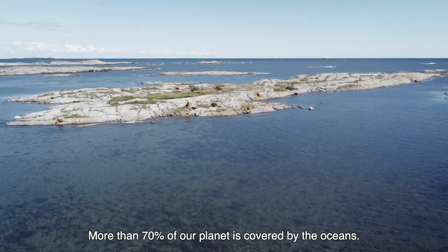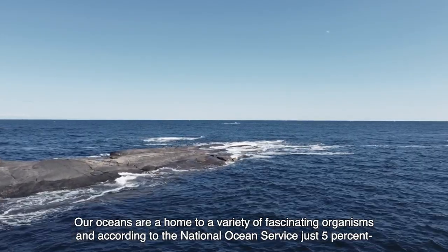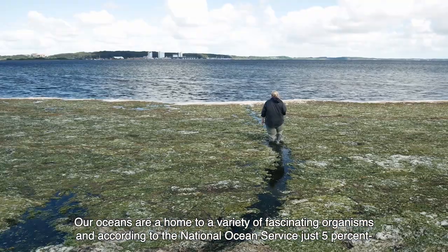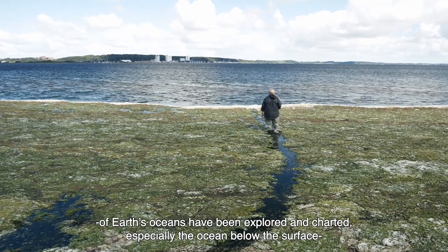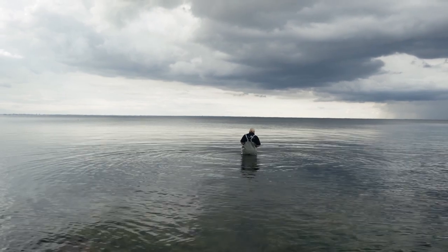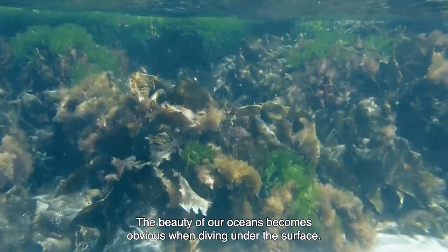More than 70% of our planet is covered by the oceans. Our oceans are home to a variety of fascinating organisms and according to the National Ocean Service, just 5% of Earth's oceans have been explored and charted. Especially the ocean below the surface remains unknown to humanity. The beauty of our oceans becomes obvious when diving underneath the surface.